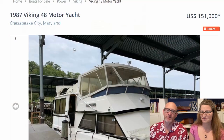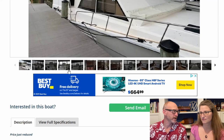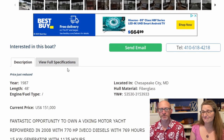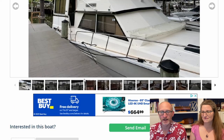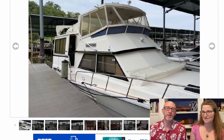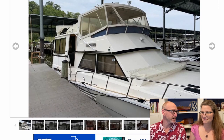Tonight we are checking out a Viking 48-foot motor yacht — this is a 1987 and this is a boat that has done the Great Loop. It completed the Loop in 2017 or so, and so it is absolutely loop-capable. It's proven that and is well equipped. Let's take a look and see what we think.